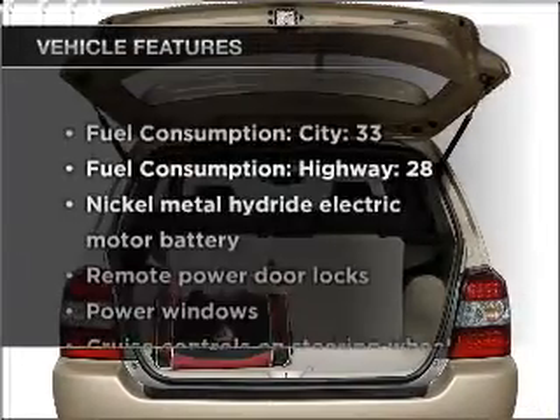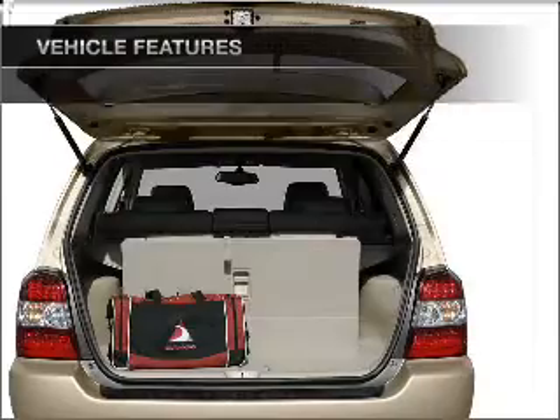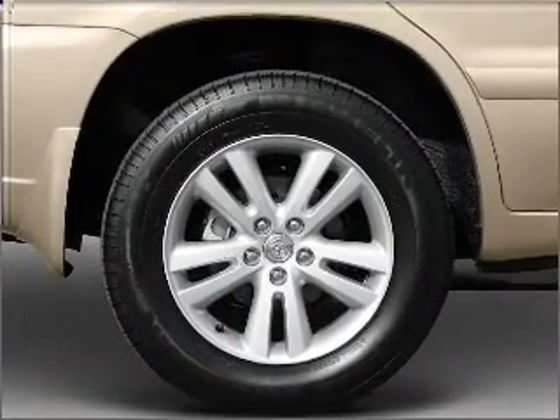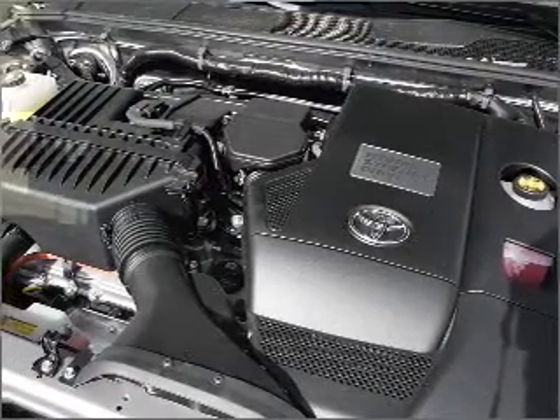And with these notable features, you won't want to miss out on the opportunity to own this amazing ride. Power door locks, power windows, power steering, cruise control, power mirrors, an AM/FM stereo, and an adjustable tilt steering wheel.